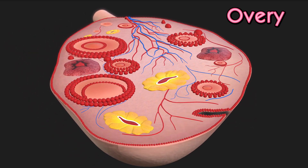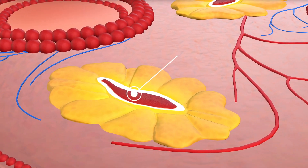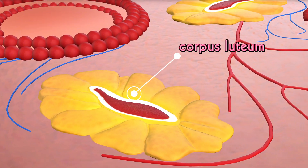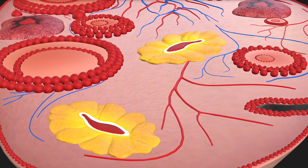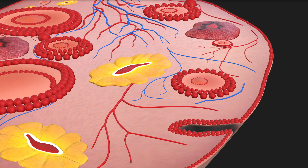Along with egg production, the ovaries also secrete hormones such as estrogen and progesterone, which regulate the menstrual cycle and support pregnancy. Inside the ovary, after an egg is released, the empty follicle transforms into the corpus luteum. This structure secretes progesterone, which helps prepare the uterus for a potential pregnancy.